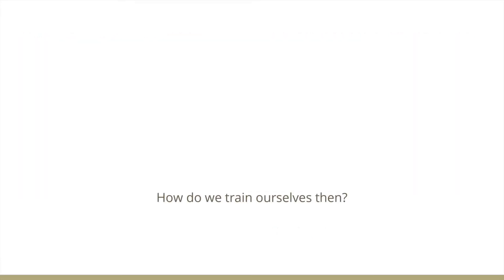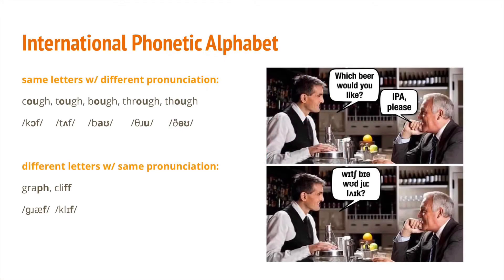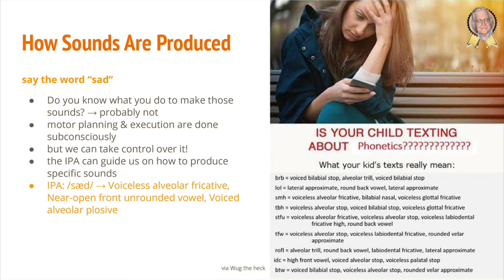Here comes the trick question and our main topic for this video: how do we train ourselves? Today, I want to introduce you all to the International Phonetic Alphabet — the IPA. The IPA is a system of phonetic notation attempting to represent every possible human speech sound. Say the words cough, tough, bow, through, though — the letters O-U sound different in each of these words. Now say graph and cliff — you will hear that the final sounds are the same, even though they are spelled differently. The IPA matches the same sound with the same unique symbol. It's also super helpful to understand how every speech sound is fundamentally produced.